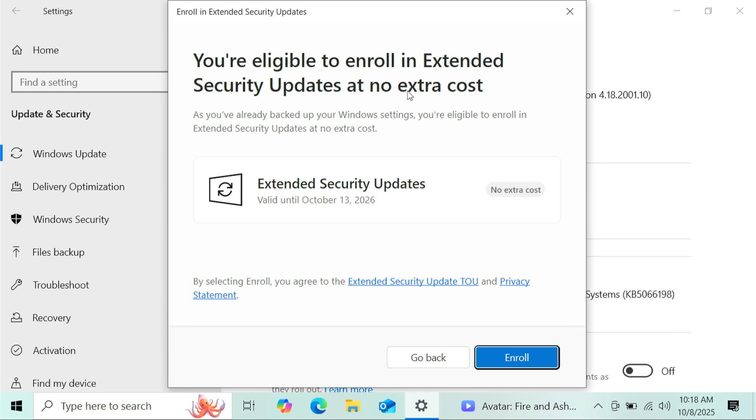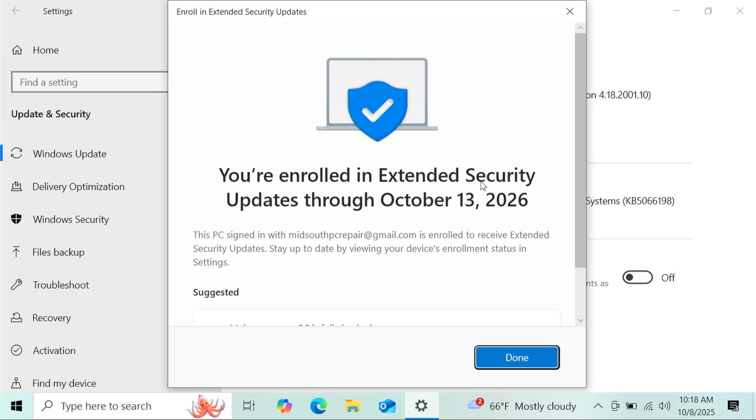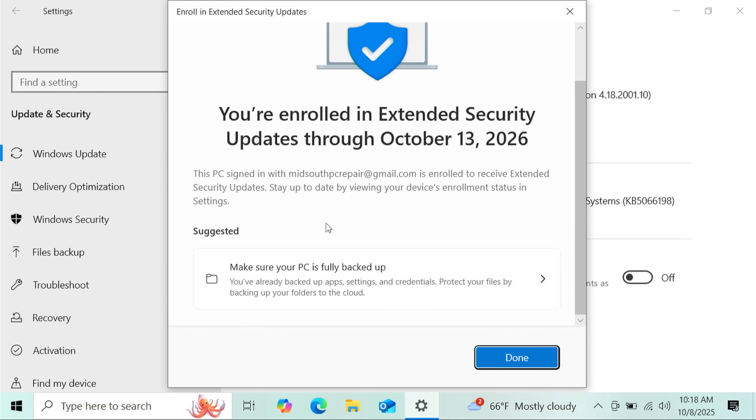You'll see: "You are eligible to enroll in extended security updates at no extra cost." Since you've already backed up your Windows settings, you're eligible to enroll at no cost. You can see it is valid until October 13th, 2026. All you have to do is click Enroll. It's going to enroll you until October 13th, 2026. I've already backed up settings using this Microsoft account, but I'm going to show you how to turn that off. Just go ahead and click Done.